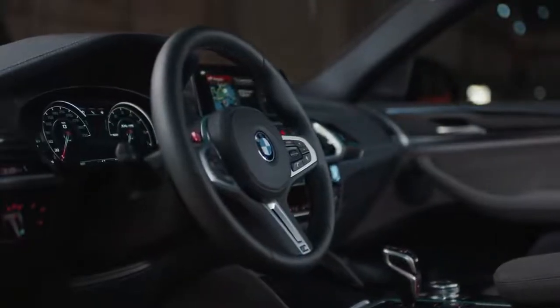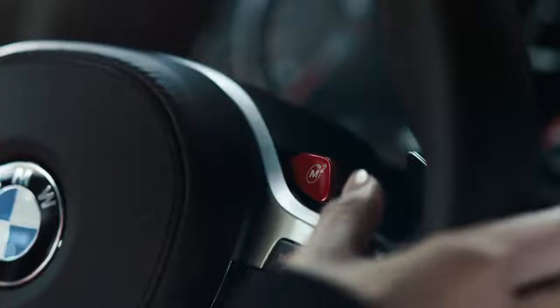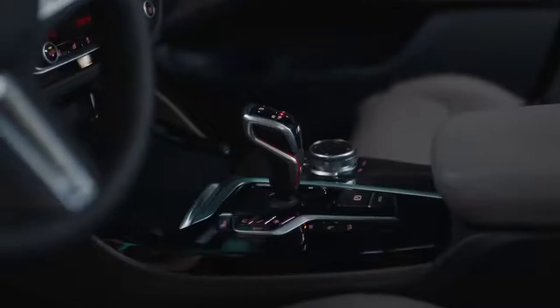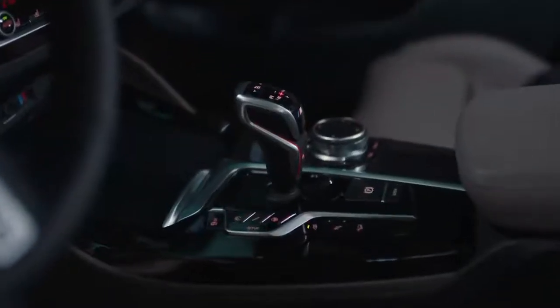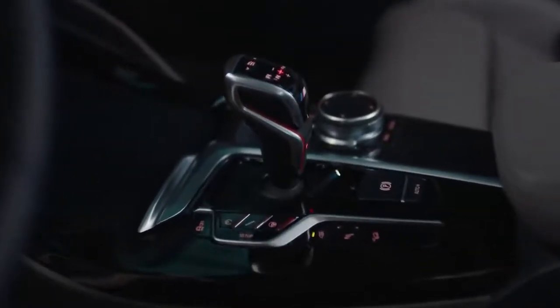The driver has everything under control through the M leather steering wheel. Using the red M drive buttons, you can store and recall certain settings of your driving preferences. Other typical M elements are the gear shift lever and driving dynamic control in the centre console.